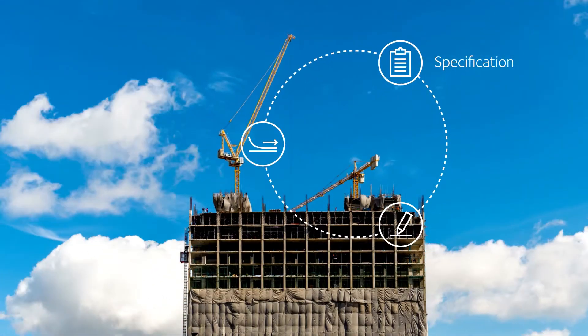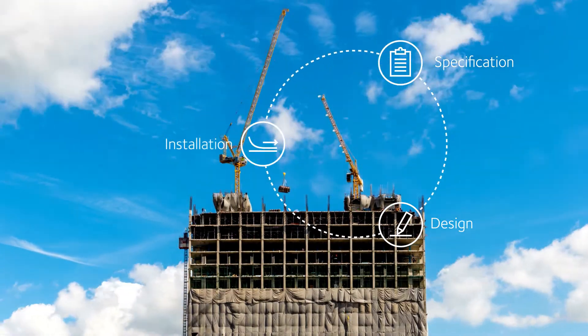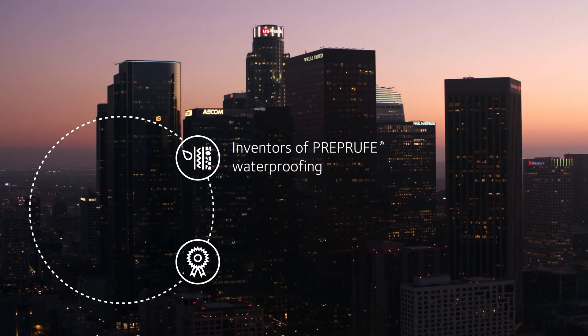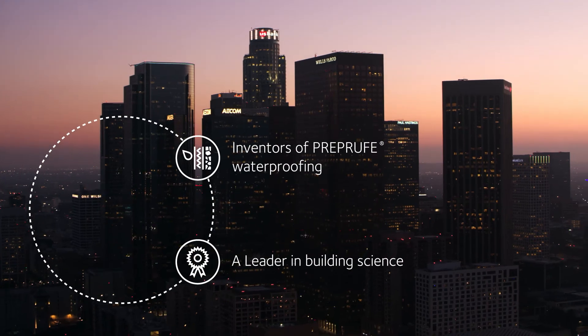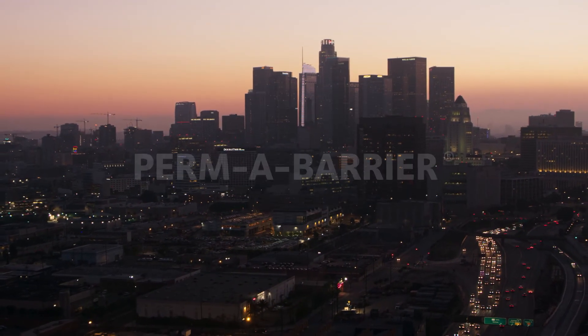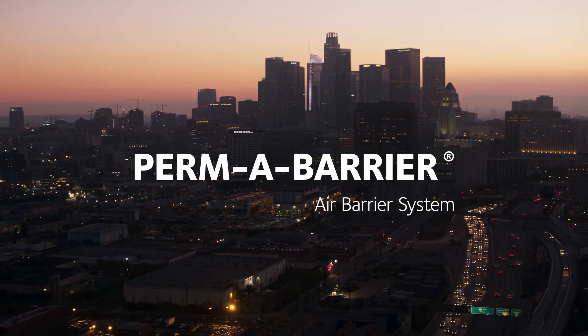Through specification, design, and installation — from the inventors of industry-changing pre-applied waterproofing and the leaders in building science. Permabarrier: your proven air barrier system.